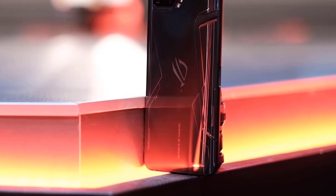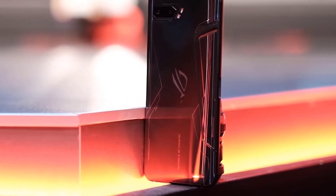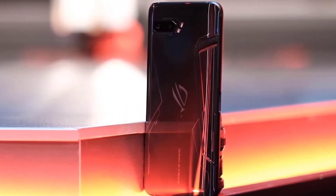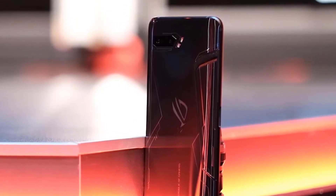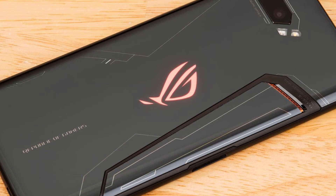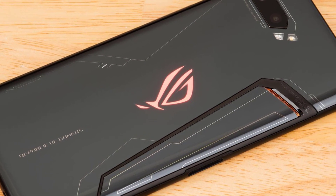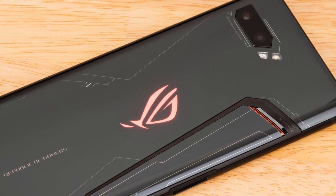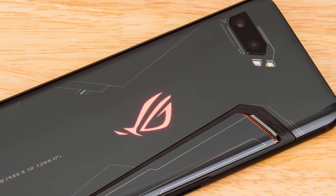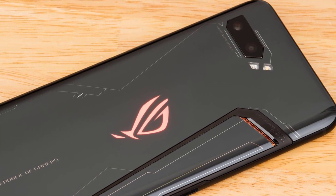Everything looks fantastic on the ROG Phone 2's large 6.6-inch 1080x2340 HDR OLED screen. It has a 120Hz refresh rate, which allows for smooth in-motion visuals and seamless scrolling. The ROG Phone 2 is a powerhouse when it comes to performance. PUBG Mobile runs flawlessly with all graphical settings pushed to their limits, though unfortunately this title is locked at 60Hz.